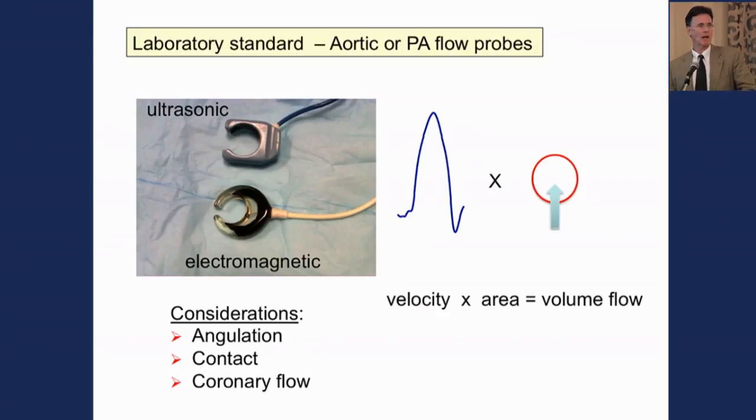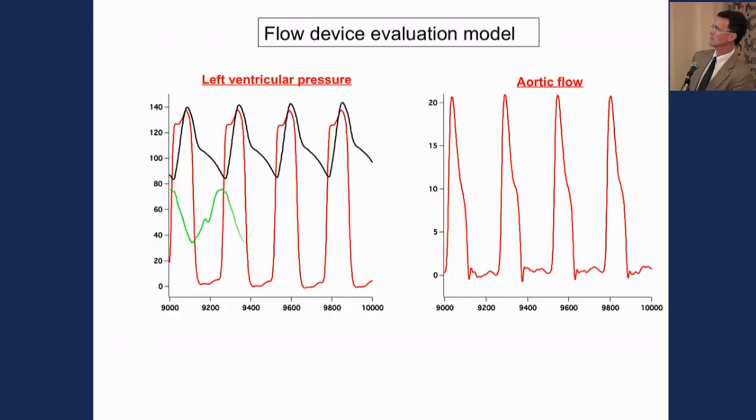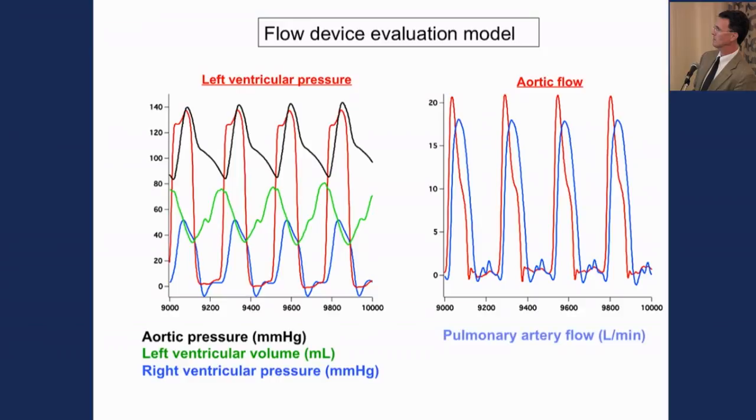In the laboratory, the gold standard relates to flow probes on the aorta or pulmonary artery. There are two main ways these work: an ultrasonic probe and an electromagnetic probe, both of which fit around the major vessel. They generate a velocity signal; the machine knows the area, and velocity times area equals volume flow. This is the laboratory gold standard we've used in both animal and clinical settings. Our standard models superimpose left ventricular pressure, aortic flow, arterial pressure, left ventricular volume, right ventricular pressure, and pulmonary flow simultaneously, allowing us to extract subtleties from different methodologies.